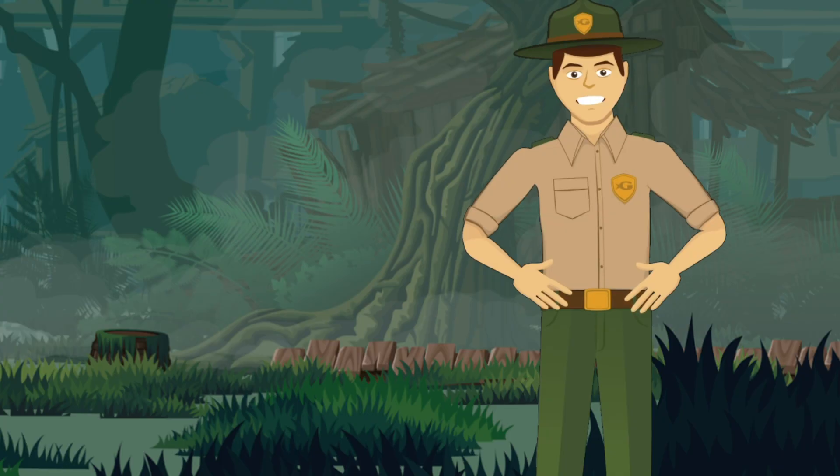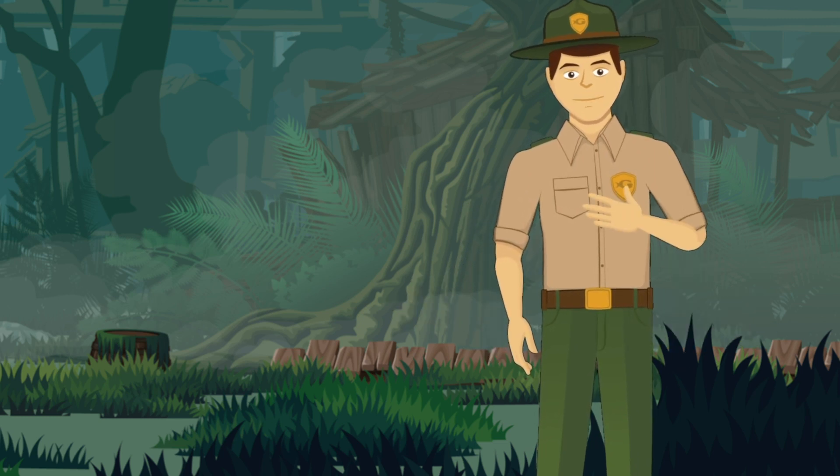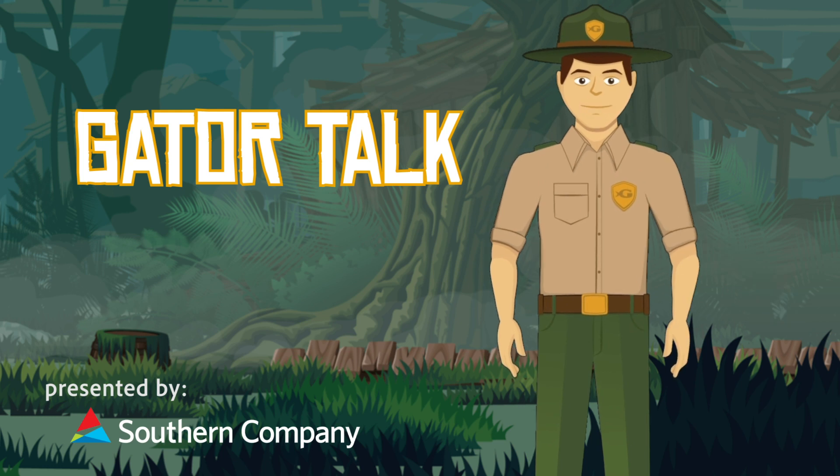Today, gators are a conservation success story and are not at risk of extinction because they're no longer endangered. Once again, I'm Ranger Nate — thank you for watching Gator Talk! Be sure to download our coloring sheet from the link below.